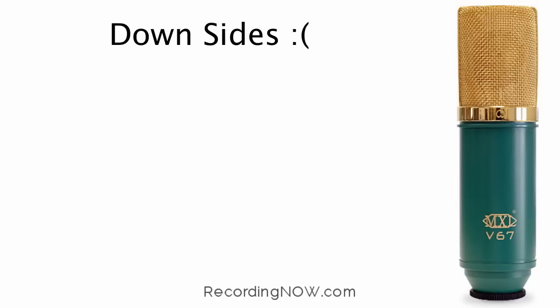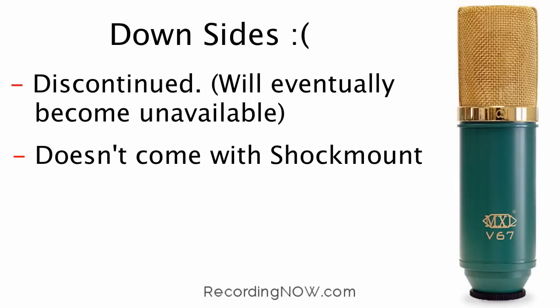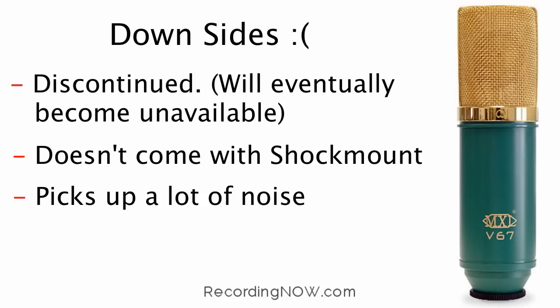The downsides of this microphone are mainly that it is discontinued, so eventually it's going to become unavailable. It also doesn't come with a shock mount, and like the other MXL microphone, it picks up a lot of external noise, which can be fixed with EQ during mixing and mastering.